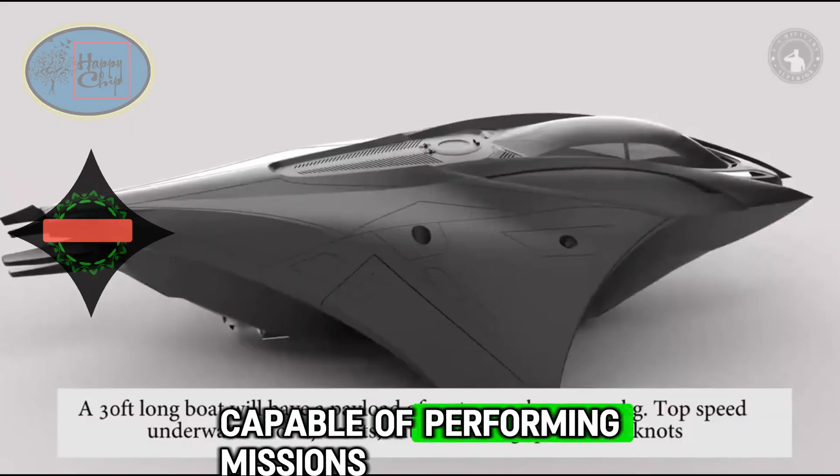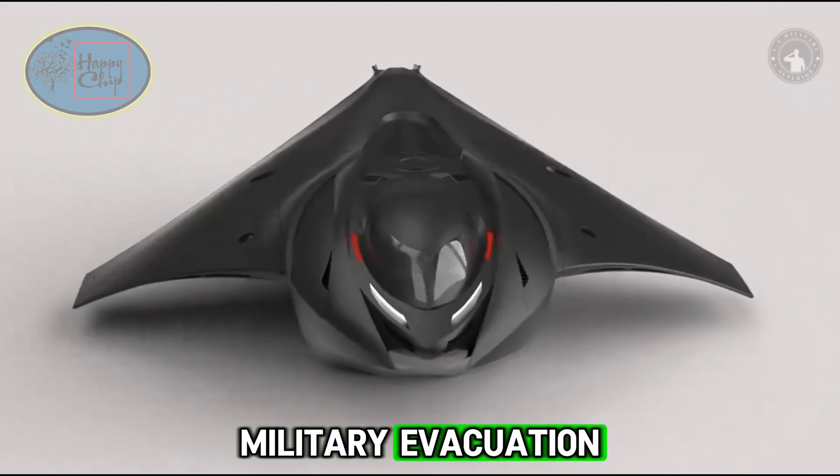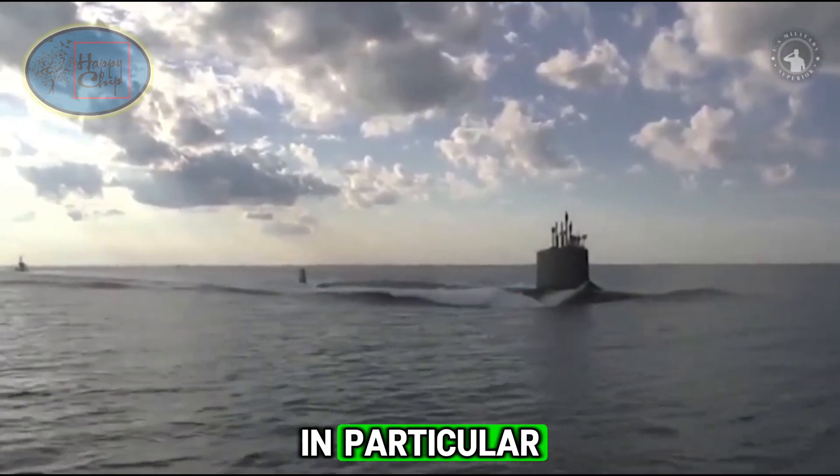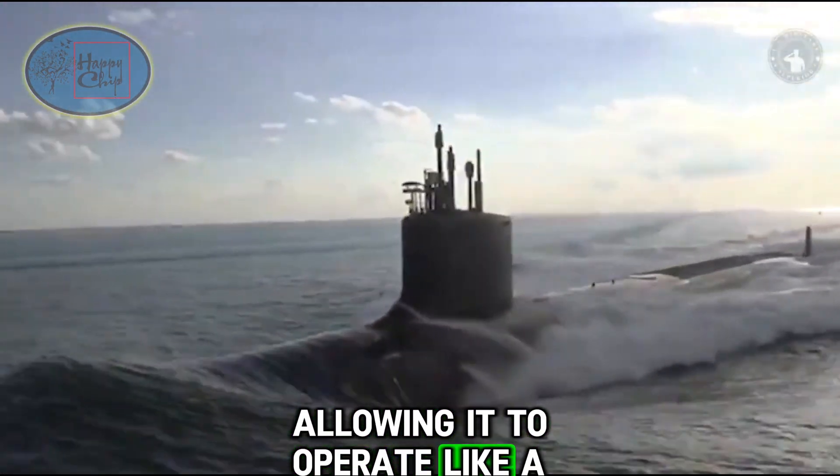Capable of performing missions such as patrolling the coast, conducting reconnaissance, and military evacuation. It is also equipped with a remote control system, allowing it to operate like a drone.